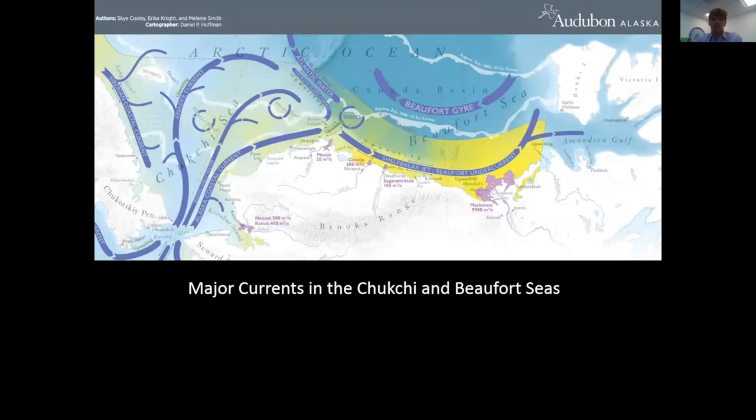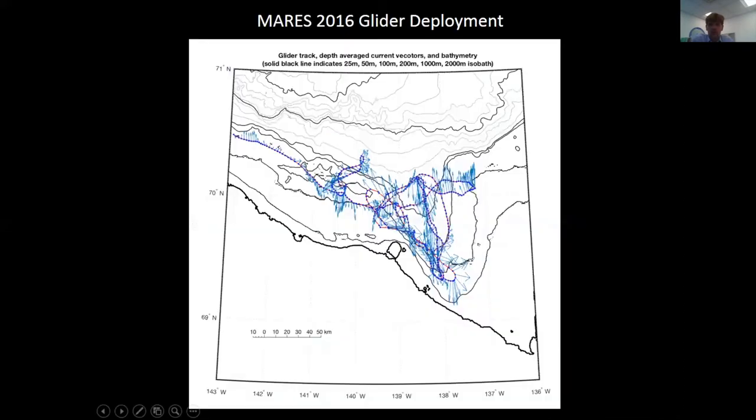The major currents in the Chukchi and Beaufort Sea show the shelf break current going east and the Beaufort Gyre going counterclockwise. Our study region is in this area, and the question is: with this major river input, what actually happens to it? Does it go one way or the other, and what are the main drivers and implications?